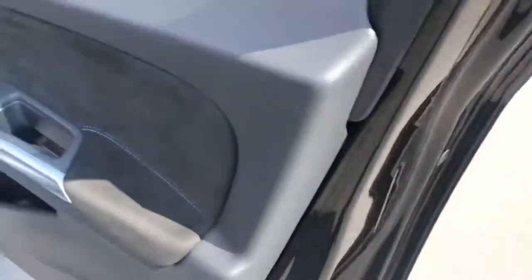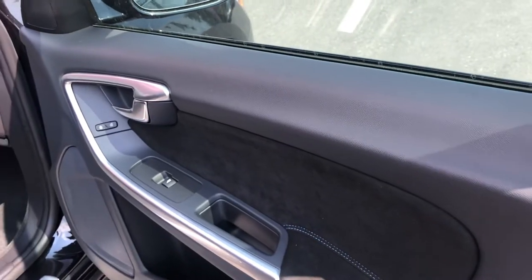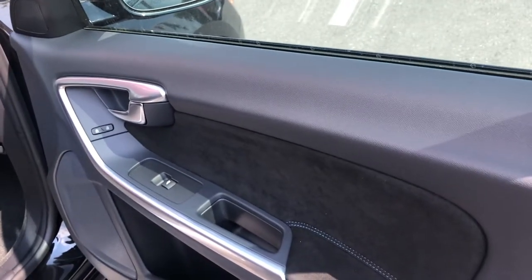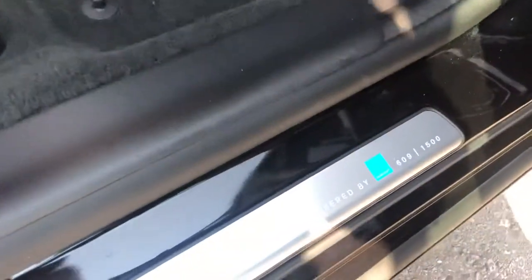Open up here, you can see just the details and the styling that Volvo and Polestar did with this vehicle. There's only about 1,500 of these vehicles made. You can see right here — engineered by Polestar — this is 609 of 1,500 manufactured.